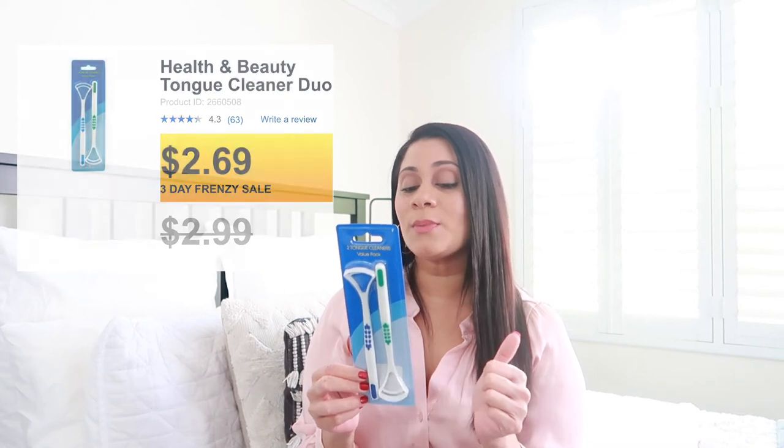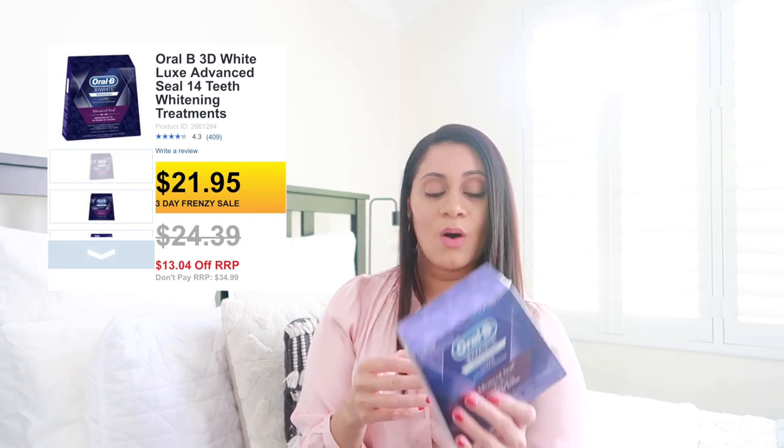The next category is oral hygiene. First I picked up two tongue scrapers, which claim to remove dental plaque, fungi, toxins, food debris, and dead cells. You extend the tongue, place the tongue cleaner as far back as comfortable, and gently scrape down along the whole tongue. I've heard great things about tongue scrapers and I'm excited to try them. I also picked up a whitening kit — I've never used one before and I've always been a little nervous because they can sometimes make your teeth quite sensitive.